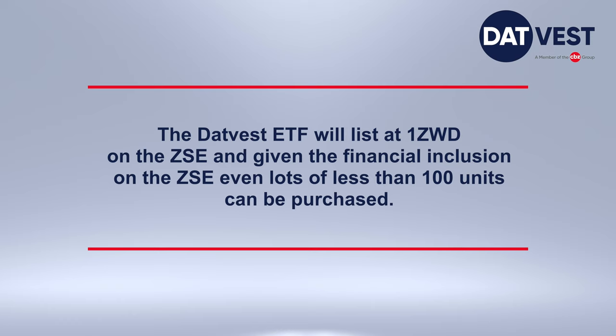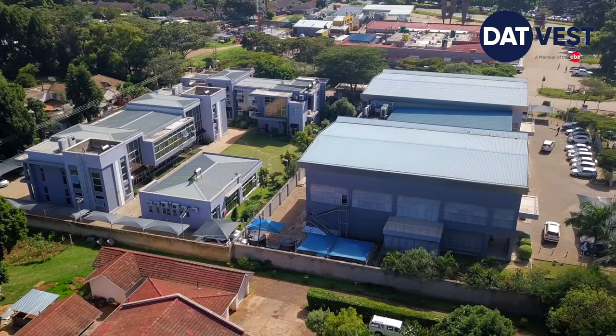Thirdly, the DATVEST ETF will be listing at one Zimbabwean dollar on the ZSE, and given the financial inclusion on the ZSE, even lots of less than 100 units can now be purchased. What this implies is that with less than 100 Zimbabwean dollars, you are in a position to participate in this particular instrument.